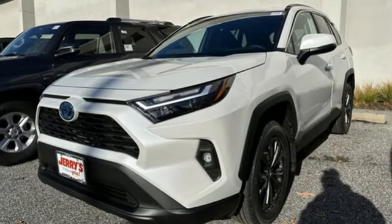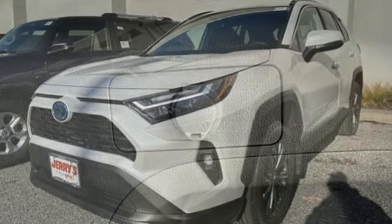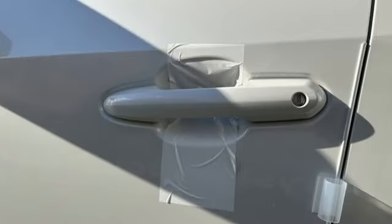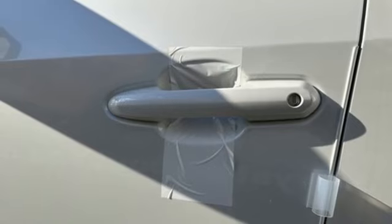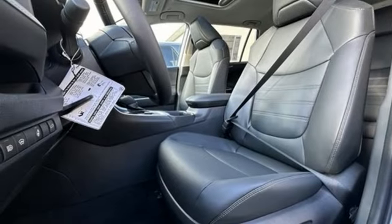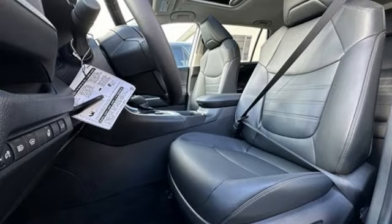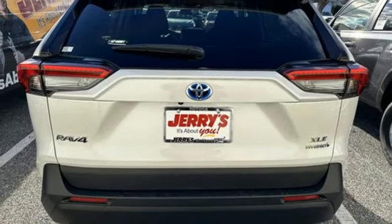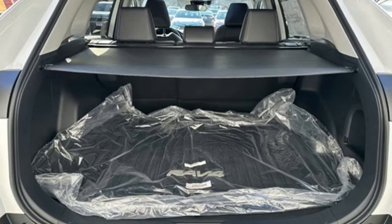Steering Assist Cruise Control, Wi-Fi Hotspot, Dual Zone Climate Control, Streaming Audio, Inline 4-cylinder Engine, Manual Tilting Steering Column, Doors and Push Button Start Proximity Key, External Memory Control, Active Grille Shutters, 4-Wheel Drive and Continuously Variable Automatic Transmission.